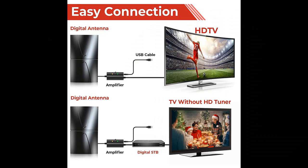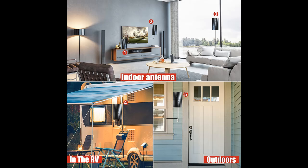Why choose Vraja Model SVTX-012, 2023 Newest Amplified TV Antenna? Here we introduce some reasons why you should choose it.